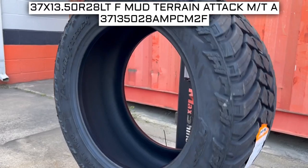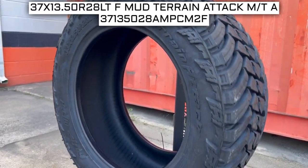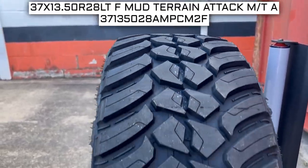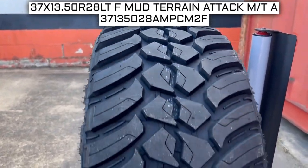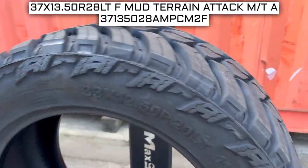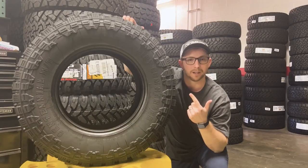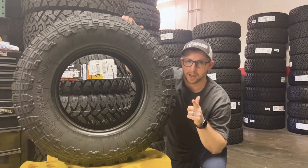It carries the three-peak mountain snowflake (3PMSF) symbol, ensuring a higher level of snow traction. Now let's look at the tire size — one of the most important parts of your tire shopping journey, because if you order the wrong size they more than likely won't work on your vehicle. The tire size should be showing on the screen right now, so let's work from left to right and break down what these numbers mean.